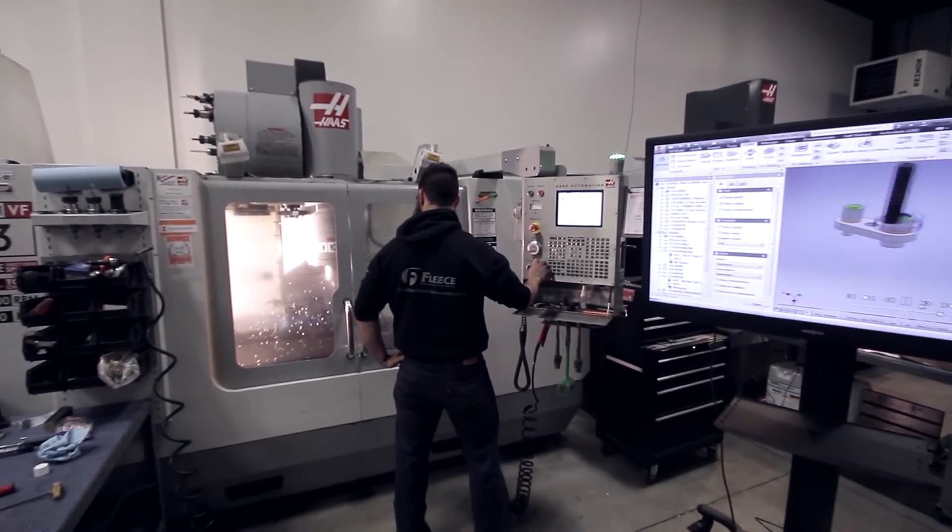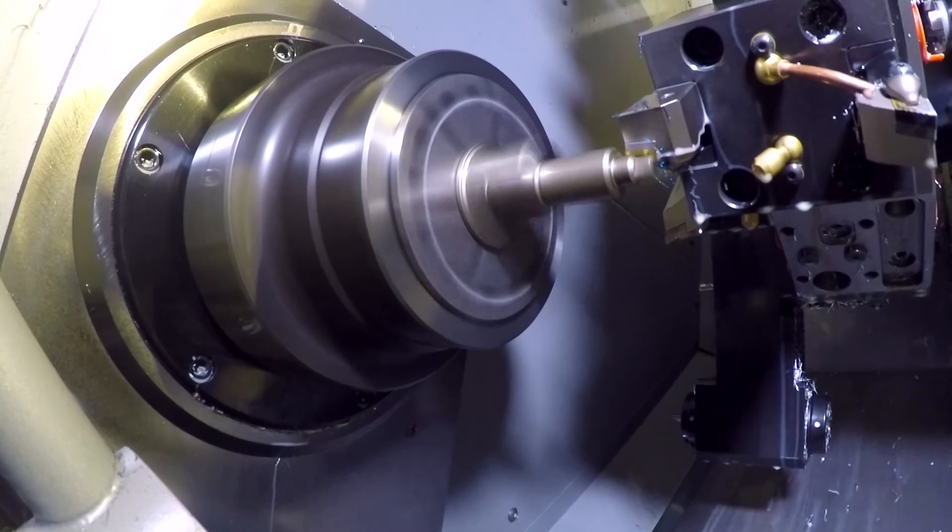With our partnership with HFO Midwest and Autodesk Inventor and HSMWorks, it's allowed us to really refocus on what we do best, and that's making horsepower.